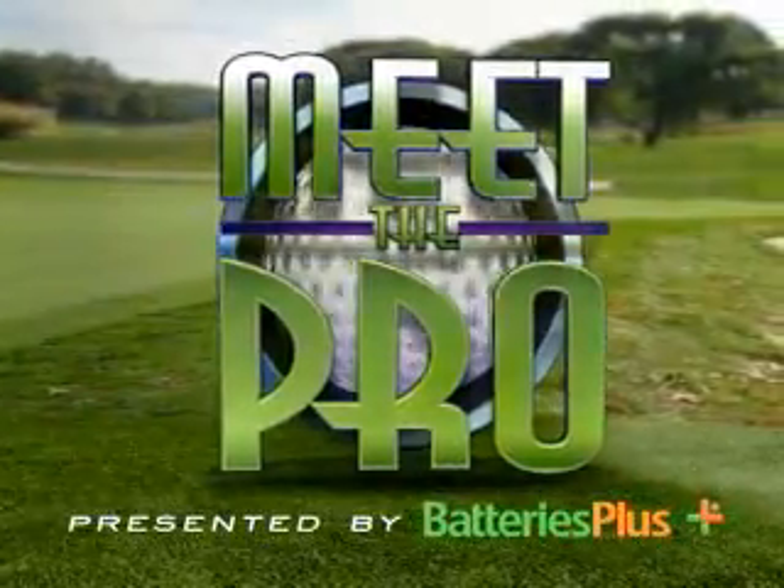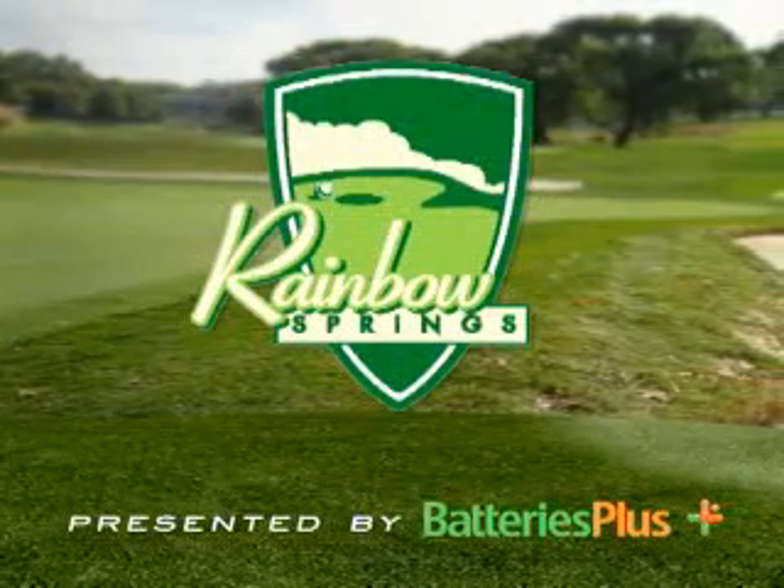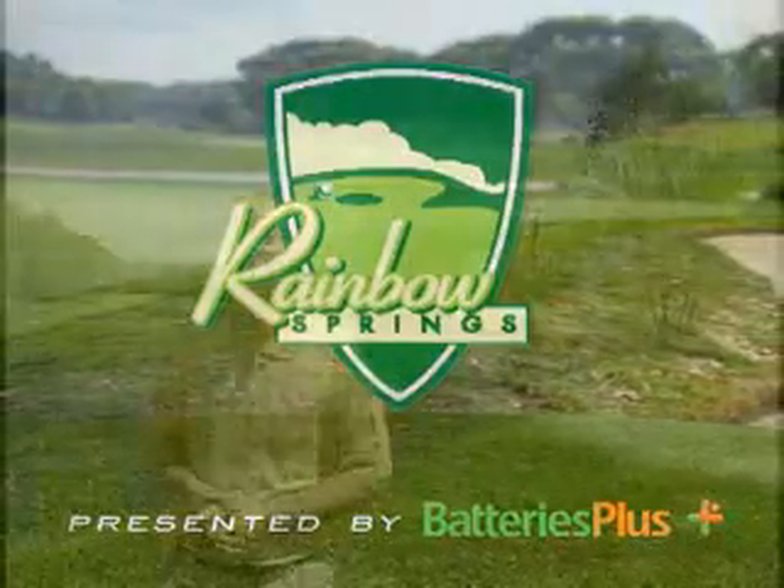Hello again and welcome to the CBS 58 Golf Showcase. I'm your host, Glenn Turk, and today we're at beautiful Rainbow Springs in Maguanago. I'm joined by the PGA professional and general manager, Kevin Crewson.